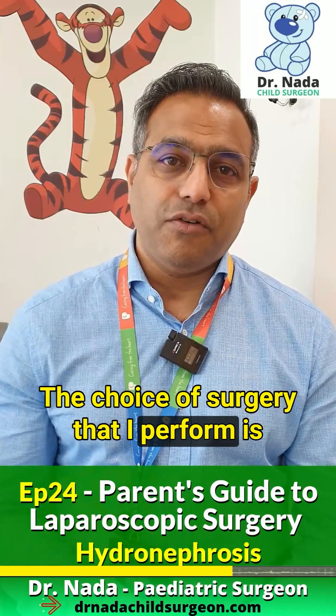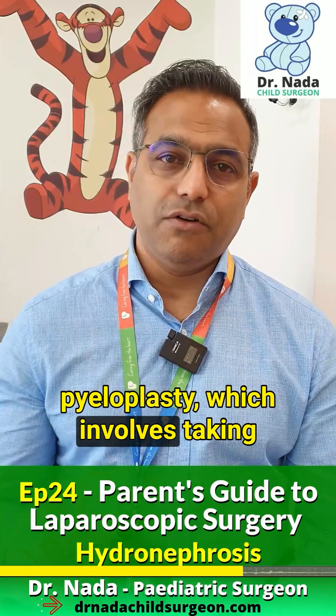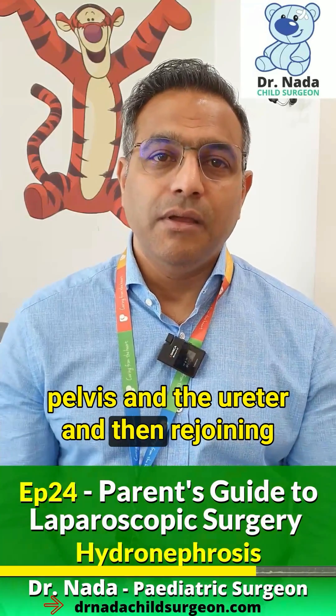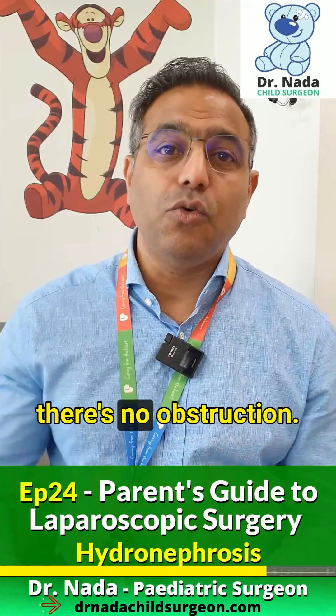The choice of surgery that I perform is something called laparoscopic pyeloplasty, which involves taking away the blocked part between the pelvis and the ureter, and then rejoining them with a bigger opening, so that there's no obstruction.